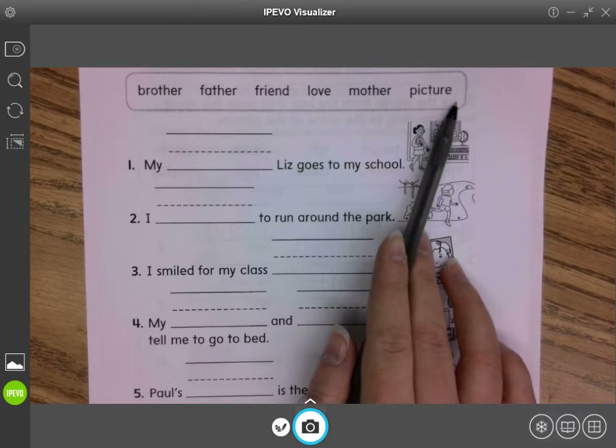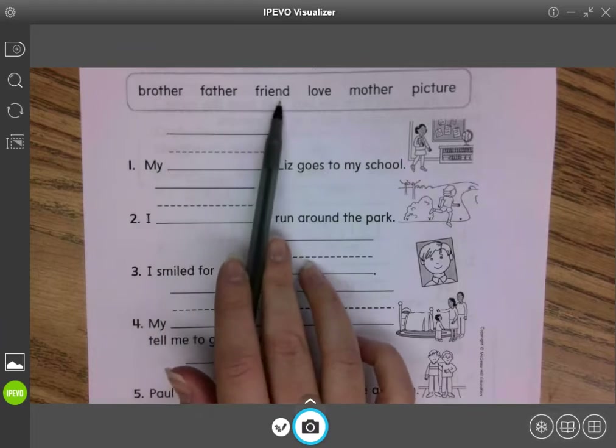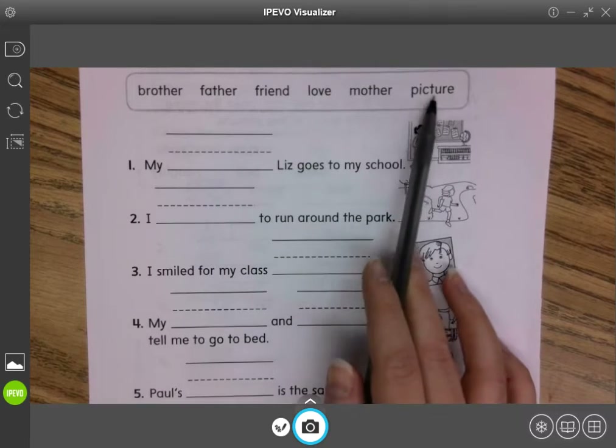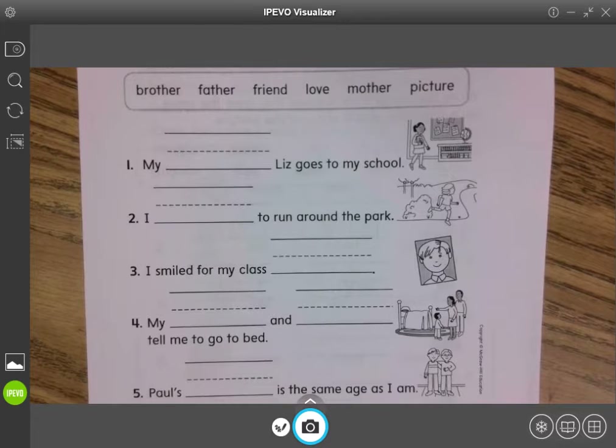Wow, I think those words go really well together because I love my mother and my father and my brothers and my friends, and I have pictures of a lot of those people as well. We often take pictures of things that we love, so I think these words go well together, don't you?